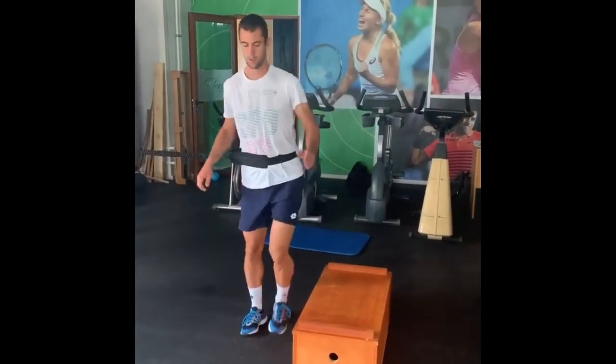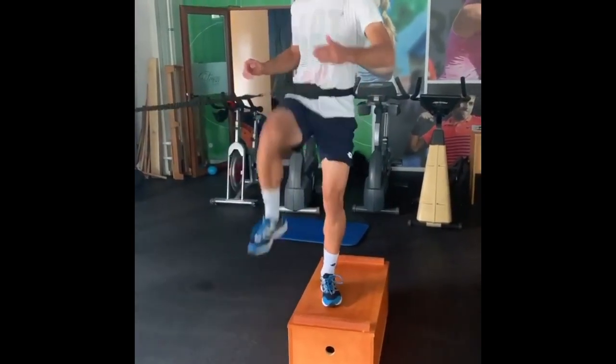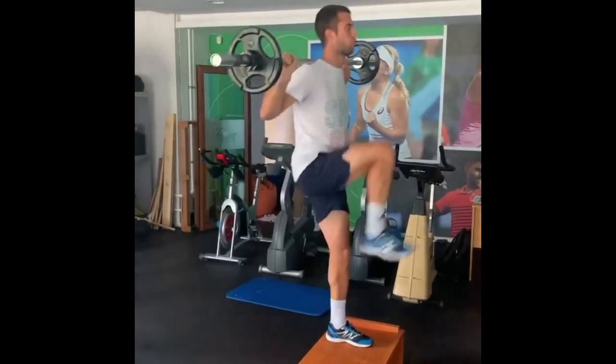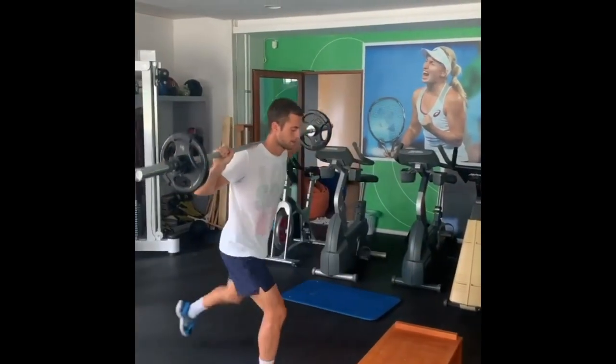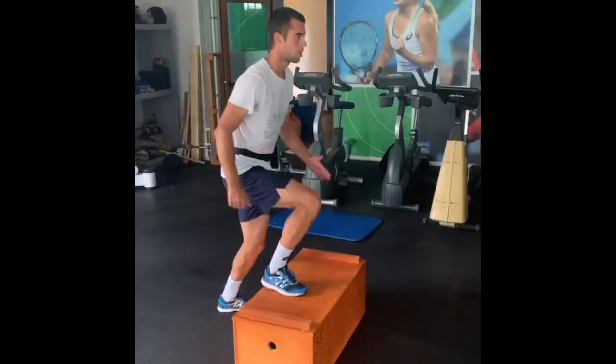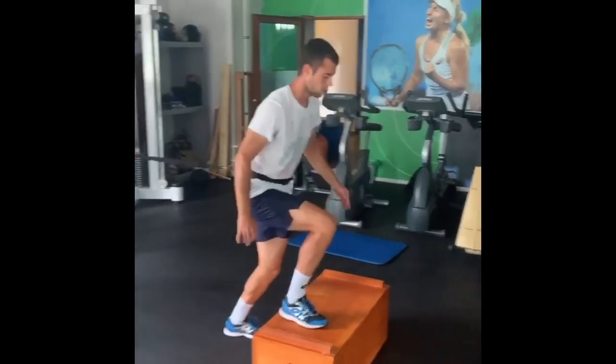Furthermore, his leg strength training contributes to Jerry's explosiveness. Tennis requires players to generate power from their legs to execute shots with speed and accuracy. The force generated from the lower body is transferred up through the kinetic chain, enabling Jerry to generate powerful shots.